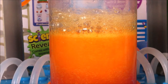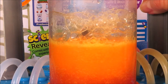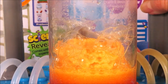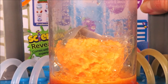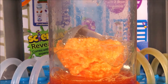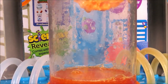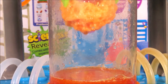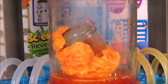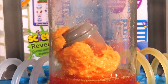Let's take some of the water out to see what's happening. Wow, the reactor pod is disappearing! We can see some of our Beaker Creature. Let's add some more water.